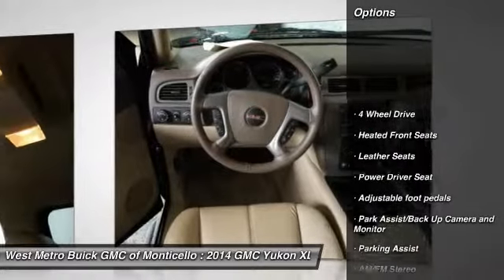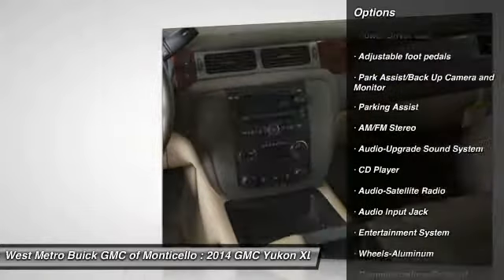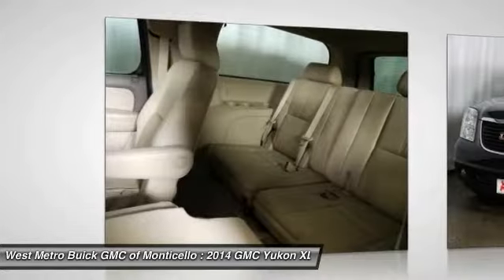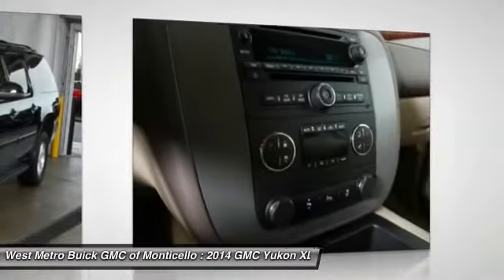Here are some of this vehicle's great options: third row seat, traction control, running boards, anti-lock braking system, four-wheel drive, HomeLink garage door opener, power steering, front air conditioning, aluminum wheels, and cruise control.